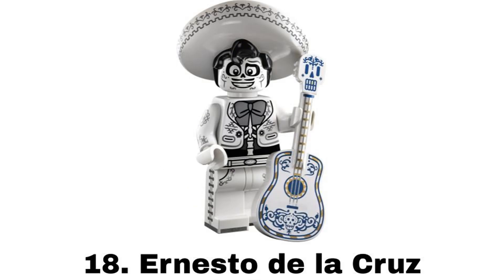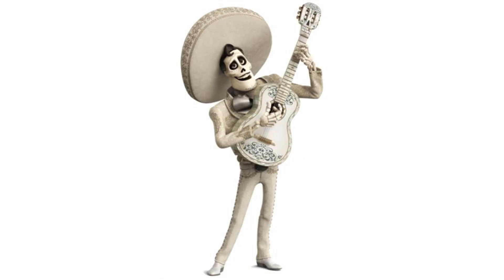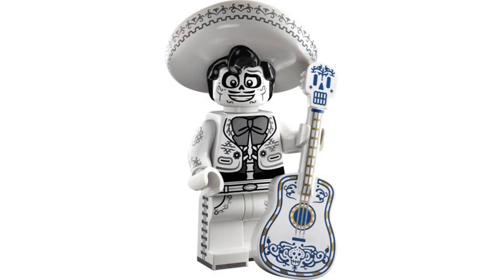Number 18 is Ernesto de la Cruz from the Disney 100 series in 2023. This is a character based on Coco, which is a movie I have only seen once a while ago. But I think this figure is good and it's a cool character design with the white outfit and the skeleton look. There's also some cool printing for the guitar.